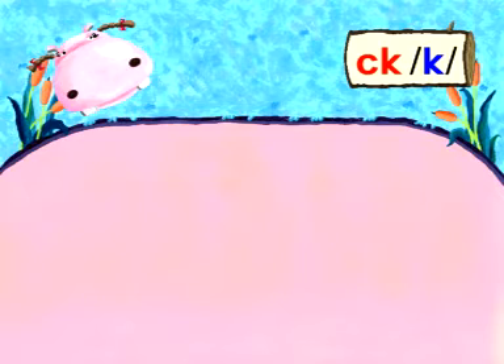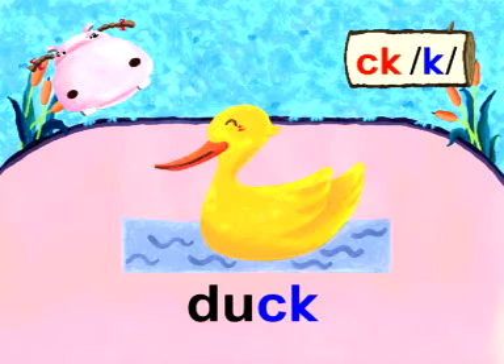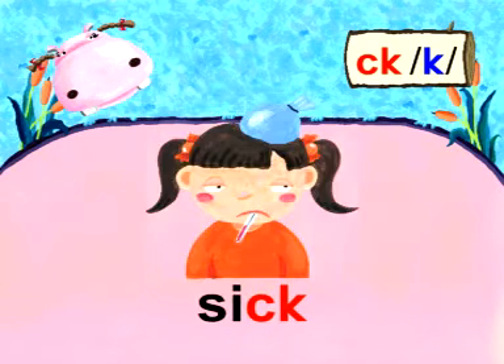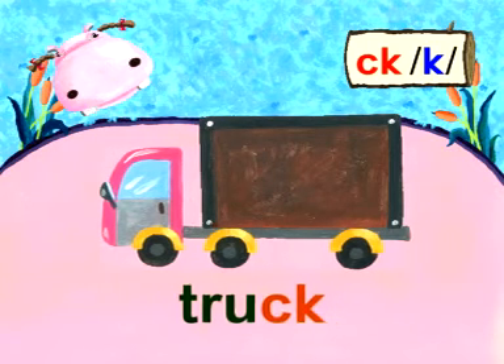Let's read together. K — Black. K — Duck. K — Lock. K — Sick. K — Truck.